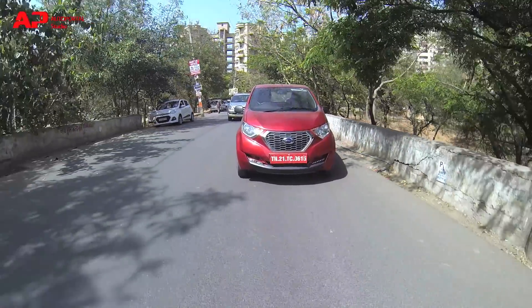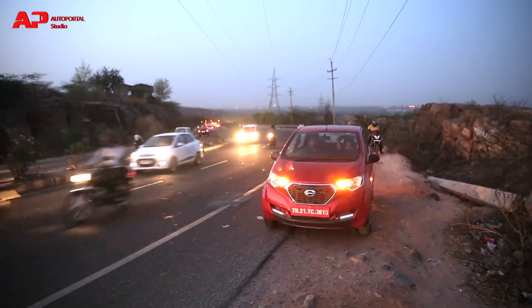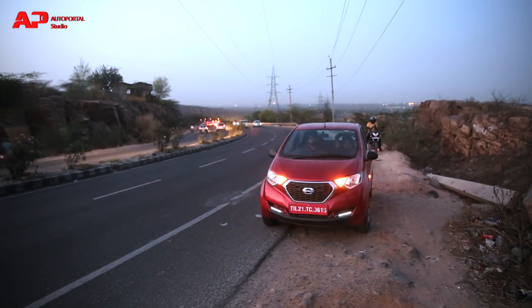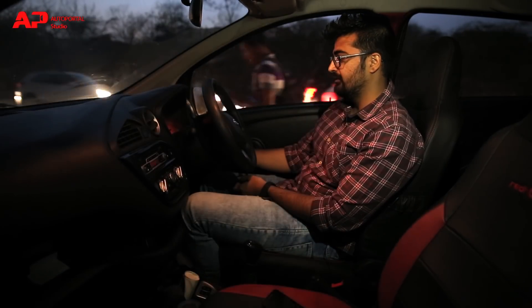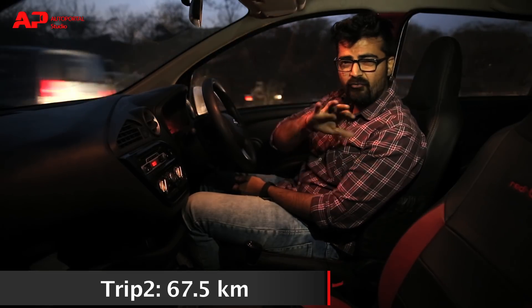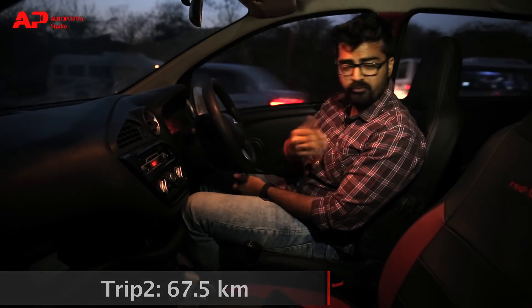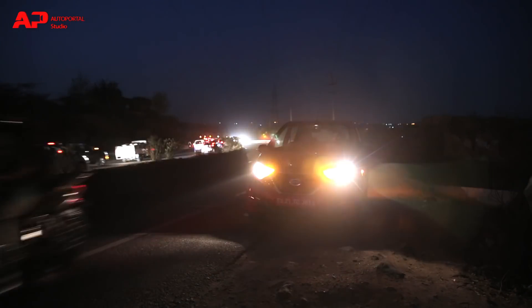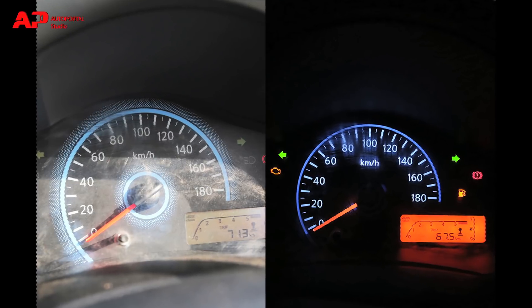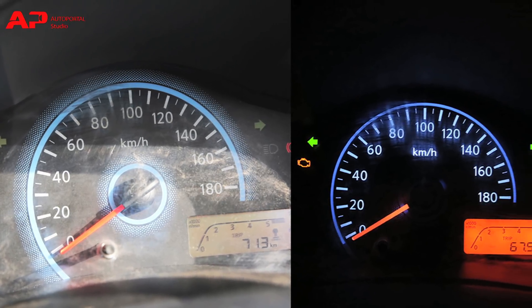We drove all the way back to Gurgaon but couldn't finish the same distance, as the car stopped a few kilometres short. The morning had turned into night and I had driven almost 150 kilometres. I am standing on the side of the road and the car isn't starting — the tank is almost empty. I have 67.5 kilometres on the odometer, which is about 4 kilometres less than the previous trip. From this point, both samples will be given to the lab and we will wait for the results. The car did 67.5 km in the second run, summing up to 13.5 km per litre of mileage.